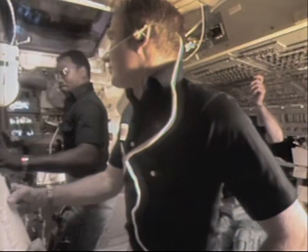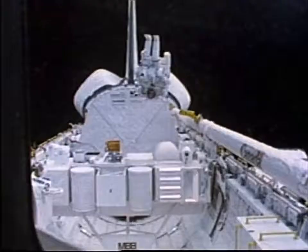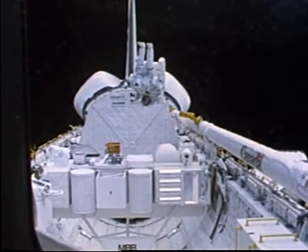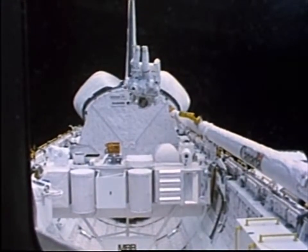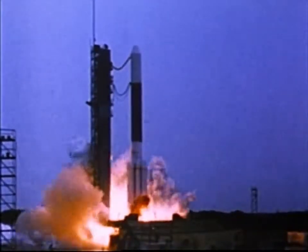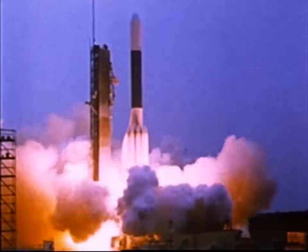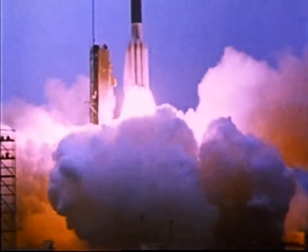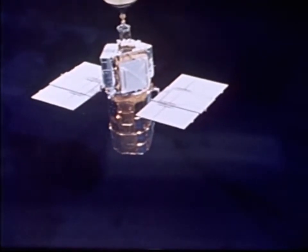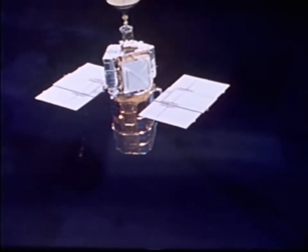On the next shuttle flight, the satellite called Solar Max would be picked up by the shuttle, repaired on orbit in the payload bay, then returned to space. Solar Max was launched from Kennedy Space Center, Florida, on Valentine's Day, 1980 — in the year of the solar maximum, the one year out of every 11 that the sun is most active. But within nine months, Solar Max had developed serious problems.